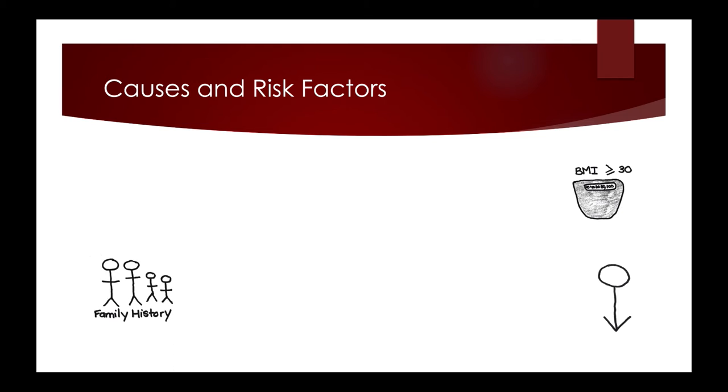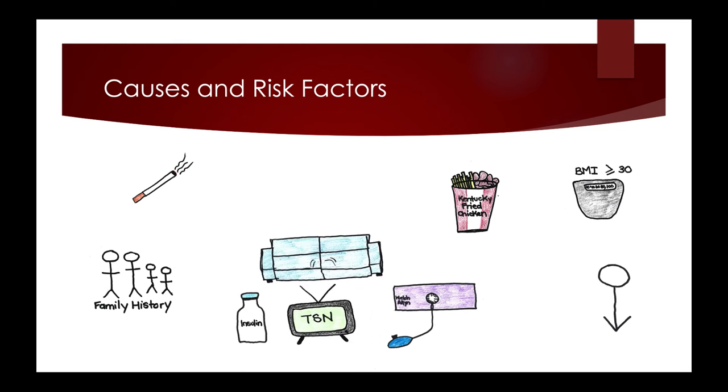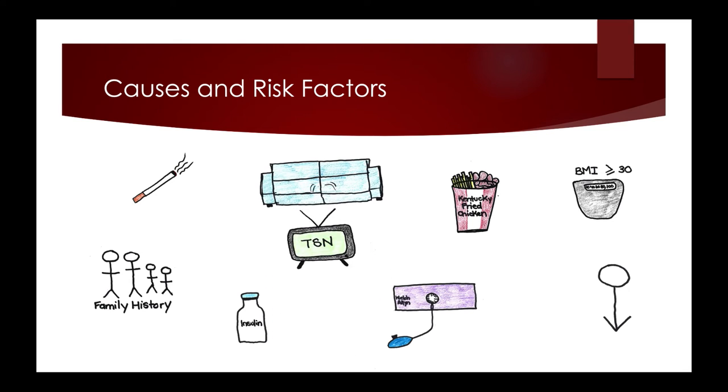A family history puts a person at significant risk. Diet that leads to excess levels of cholesterol and low-density lipoproteins in the blood can lead to the development of plaques. Smoking and diabetes can lead to hypertension, which can damage the walls of blood vessels, causing spasms and compounding the condition. A sedentary lifestyle also limits the body's ability to manage blood flow.